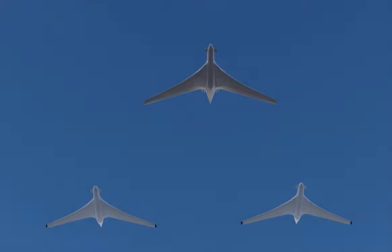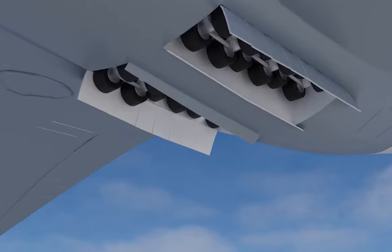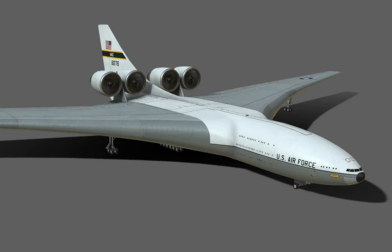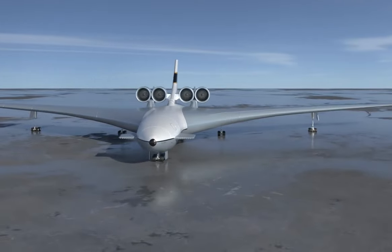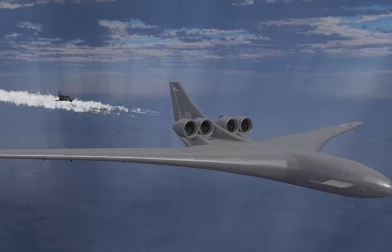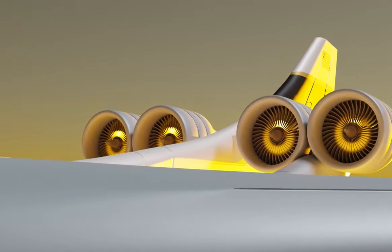Because of this, the plane wouldn't have any range limitations and could fly anywhere in the world — apart from where it couldn't possibly land anyway. It was proposed that four massive turbofans would be installed just forward of the tail, giving the jet a total thrust of 500,000 pounds — just under half the thrust that NASA's space shuttle uses to break Earth's orbit.